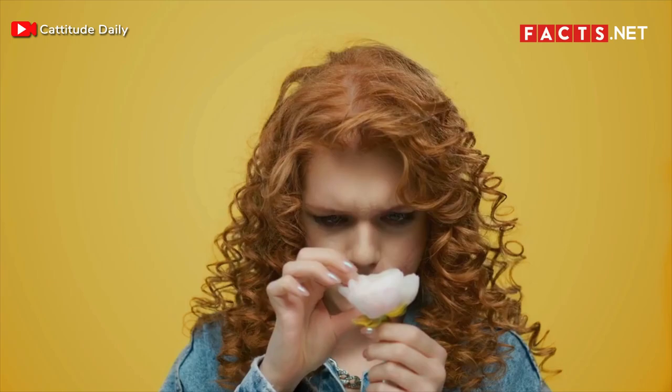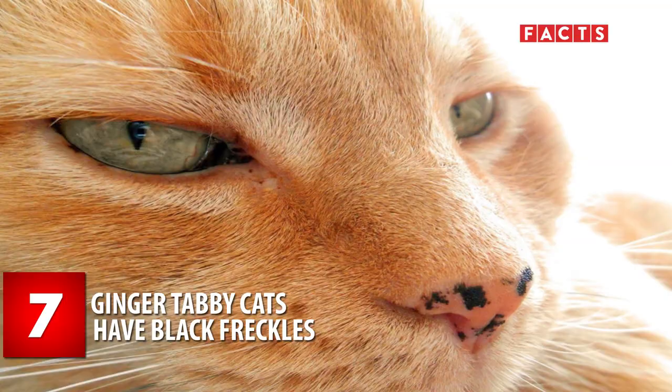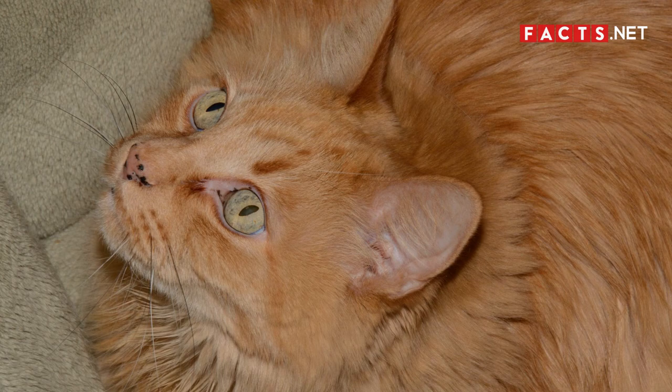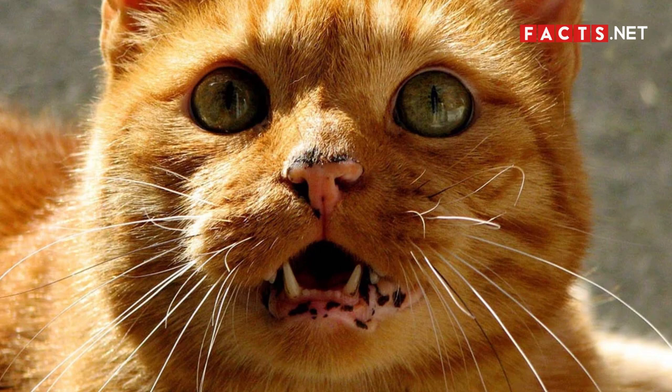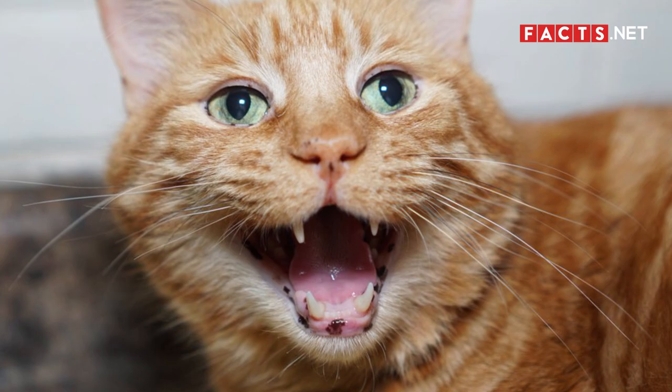Number 7. Ginger tabby cats have black freckles. As if these felines couldn't get any cuter, they also have black freckles along their faces. If you look closely, you'll notice their freckles smattered across their gums, lips, or nose. While these freckles are generally harmless, any changes can be symptoms of something serious. Thus, if your cat's freckles seem to change color or shape, it's important to bring your tabby to a veterinarian immediately.